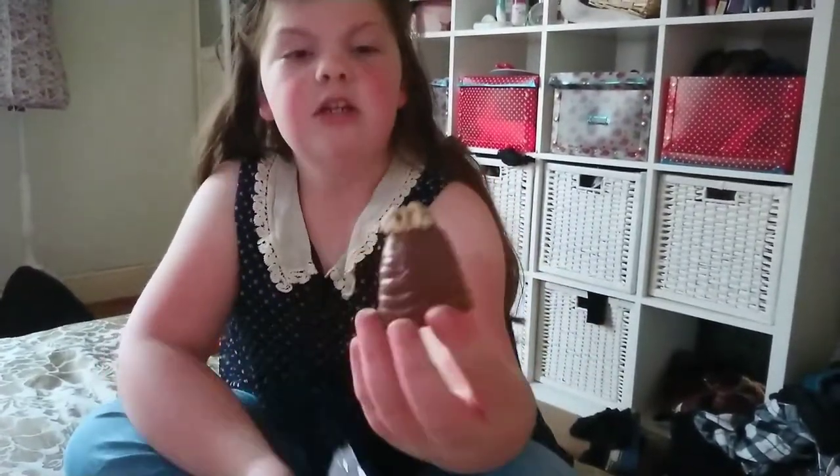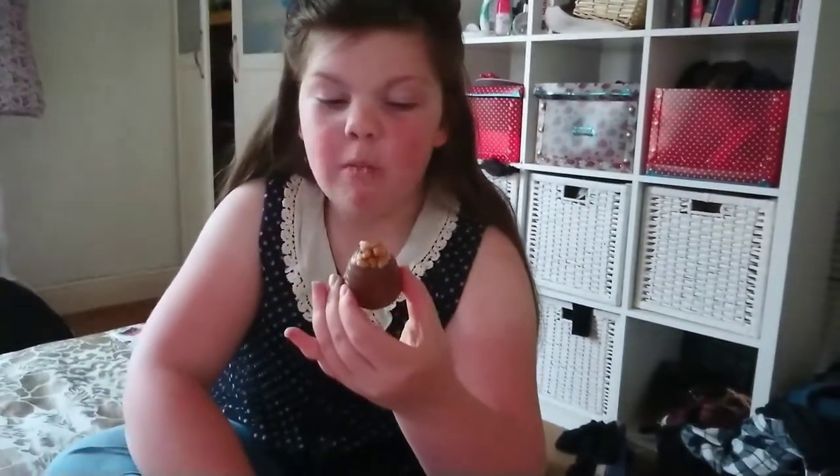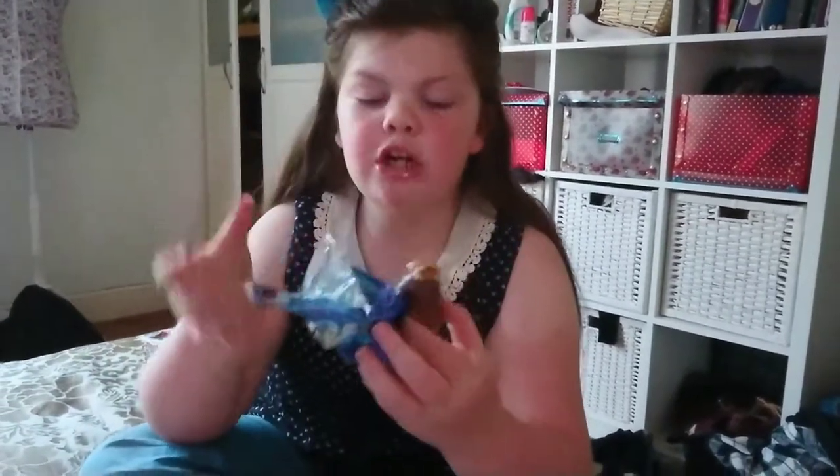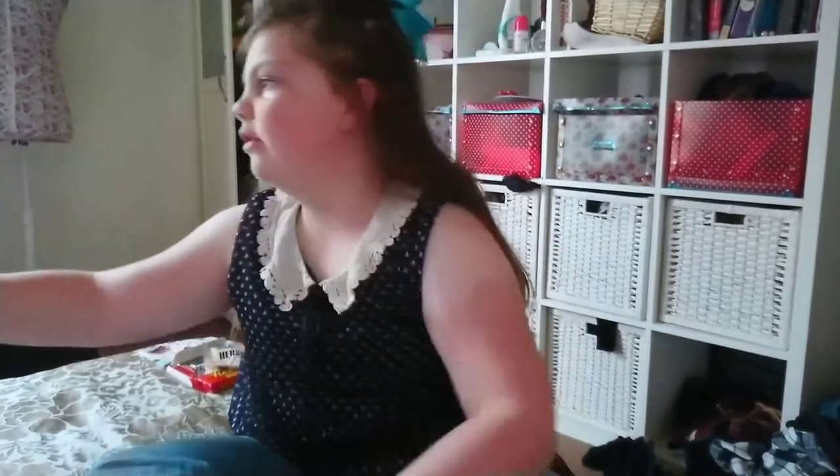Oh, it looks really nice actually — and then there's a nut on the top. I'm not a fan of nuts, but it does taste like one of those toffee mallows but with a harder chocolate shell and then a nut on top. I like it — that's nice!